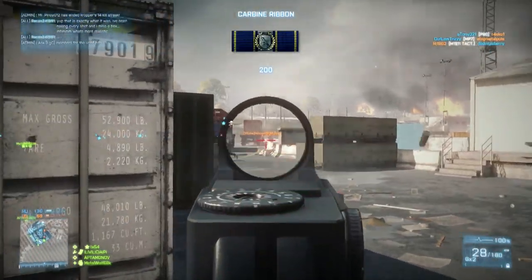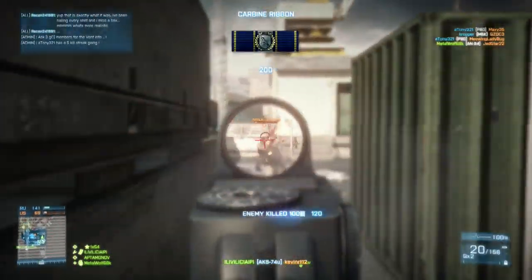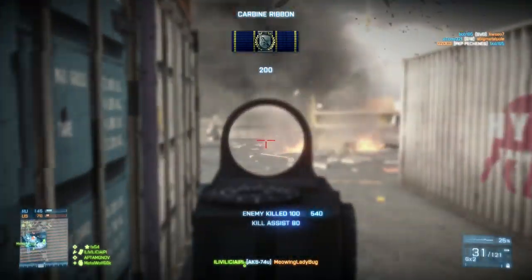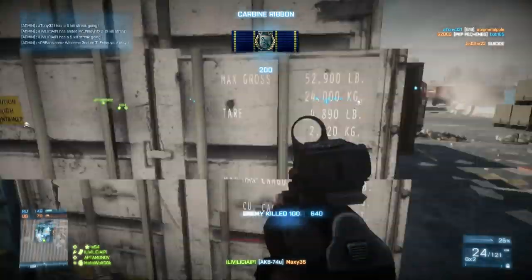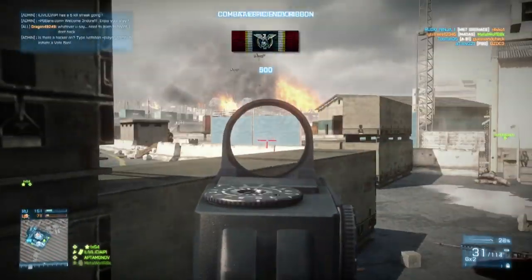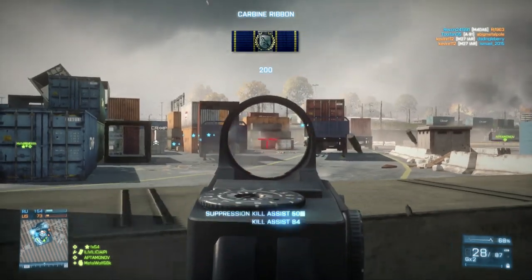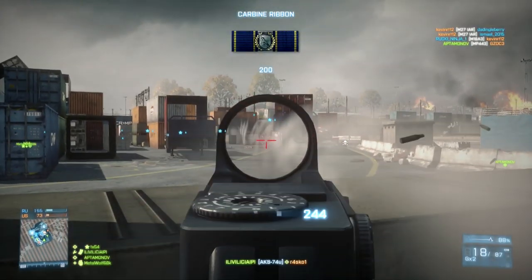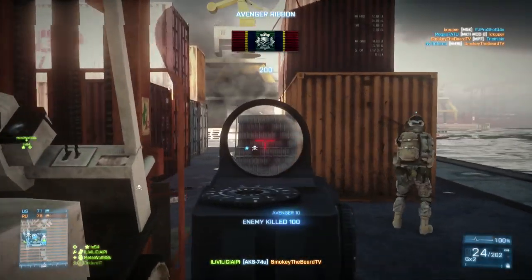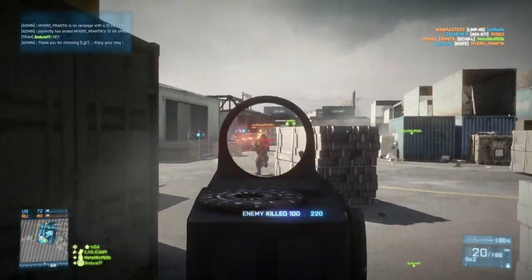How does the AKS stack up to other engineer weapons? It's really hard to sell the 650 rounds per minute rate of fire, because that's the most important stat — it literally determines how much damage you can output in a given period of time. 650 is on the lower end; this is basically the bottom of the spectrum for fire rates. It still does 25 maximum and 14.3 minimum damage, so you're not dishing out a huge amount of damage. You'll need sustained fire at longer ranges, or lots of headshots at close range to drop targets.